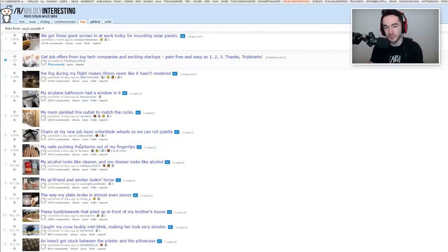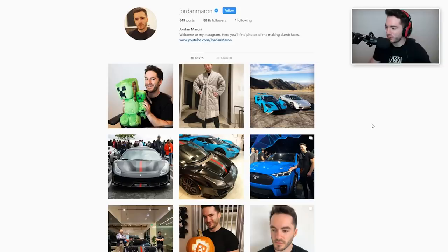That's it for the last month of Mildly Interesting. I hope you've been mildly interested. Make sure to like if you like. Check out the playlist if you want to catch more Mildly Interesting. Subscribe to the channel if you're not already. And of course, feel free to follow our sponsor, the Jordan Maron Instagram. Link in the description. Cool, see you next time.